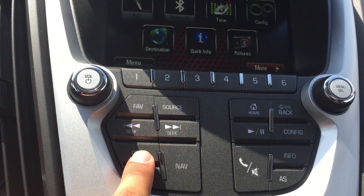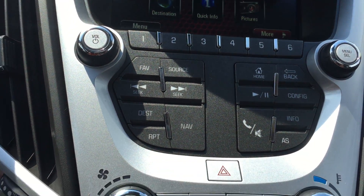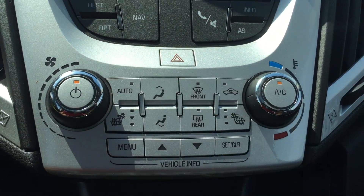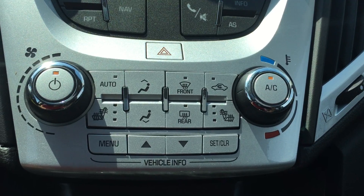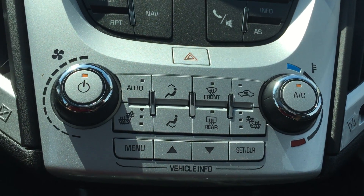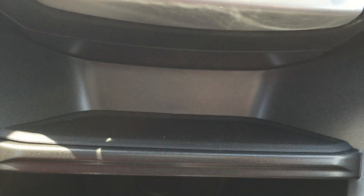Quick start buttons include navigation, destination, changing of the sources, and your favorites for radio stations. In between the air con and radio buttons are the hazards. The air con controls include front and rear defrost as well as heated driver and passenger seats. Fan speeds are on the left and temperature on the right. Below that is some storage, more storage below that, and an auxiliary power outlet.